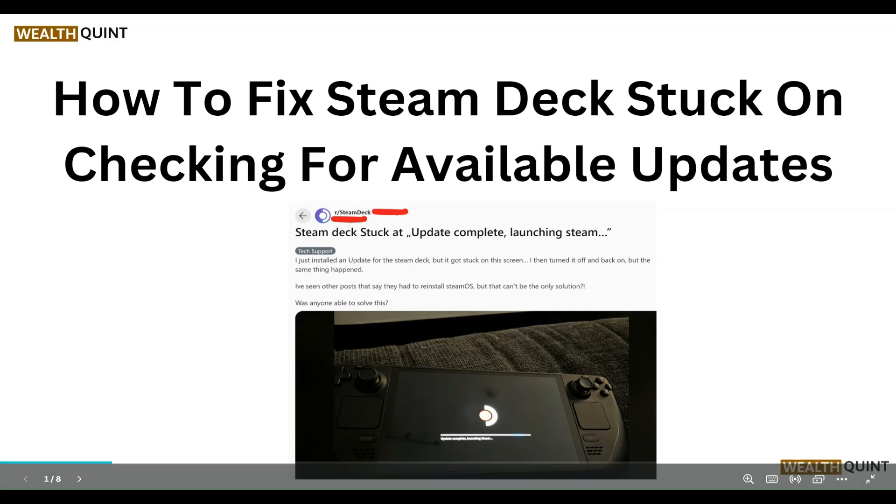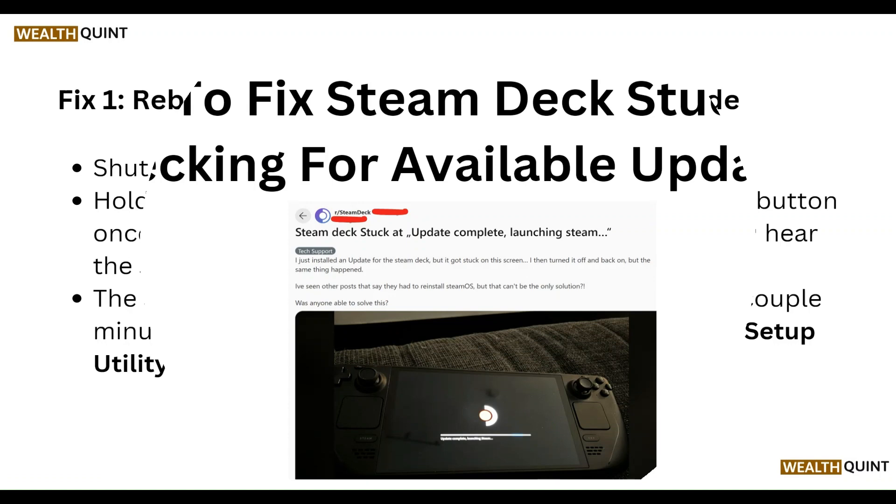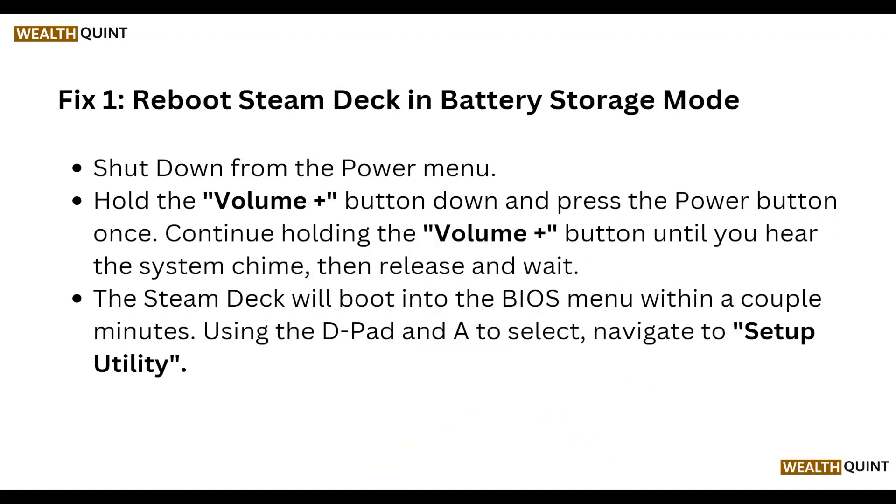Hello everyone, welcome to our YouTube channel. In this video, we will guide you through the process of how to fix Steam Deck stuck on checking for available update.